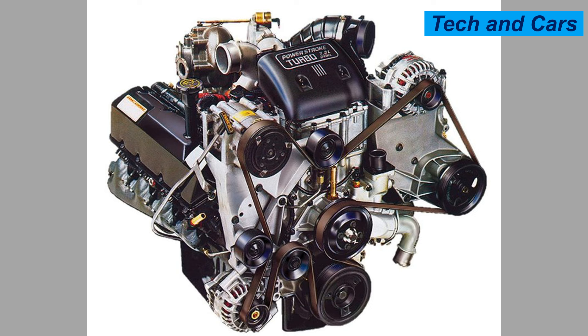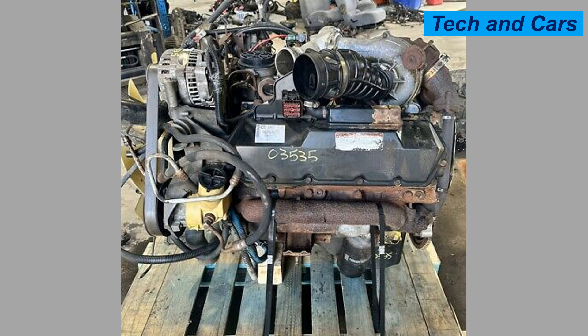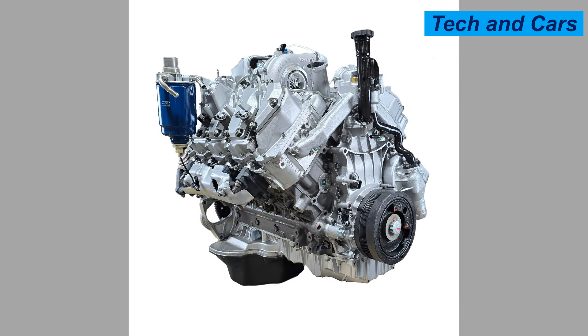The Ford 7.3-liter Power Stroke is a legendary diesel powertrain known for its performance, durability, and versatility. Its robust construction and advanced technologies make it suitable for a wide range of applications in heavy-duty trucks and commercial vehicles. With a combination of high torque and horsepower, the 7.3-liter Power Stroke stands as a testament to Ford's commitment to engineering excellence in diesel technology.